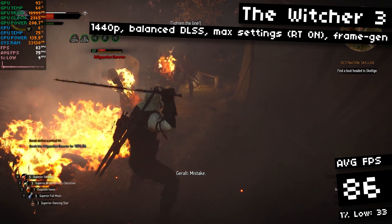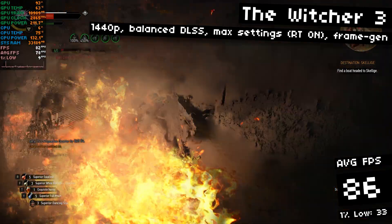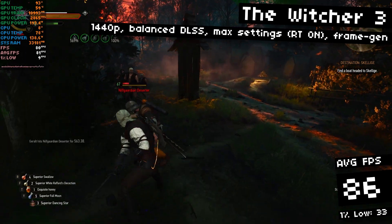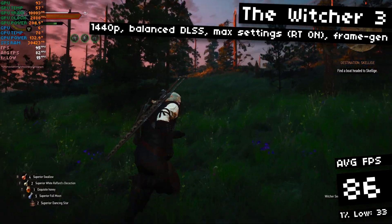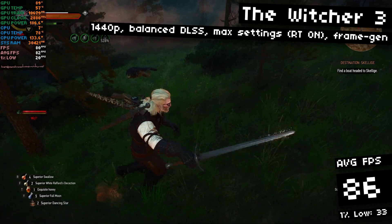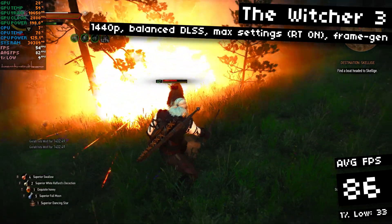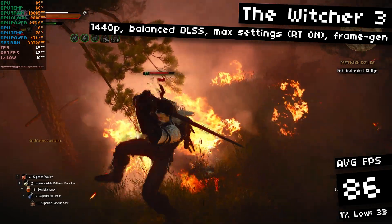I've heard some people say that frame generation looks like crap, but check out the video where I look closely at this, because I can barely even tell that it's on. It's kind of magical, actually. DLSS 3 frame generation isn't talked about much, but it's a huge selling feature of 40-series GPUs in my opinion, because it lets us run at higher settings and resolutions, including extra effects like ray tracing.